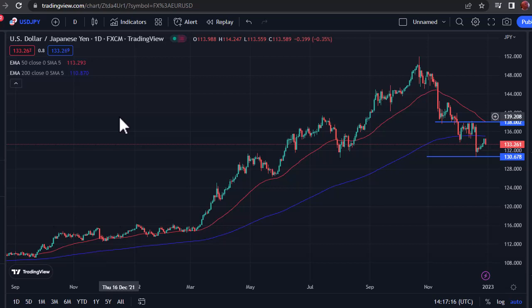Really, at this juncture, I think this is a scenario where you need to be very cautious getting too big in any particular direction. But if we break one of these lines — 138 to the upside, 130.67 to the downside — then I think that sets up the next several months, so we'll see.